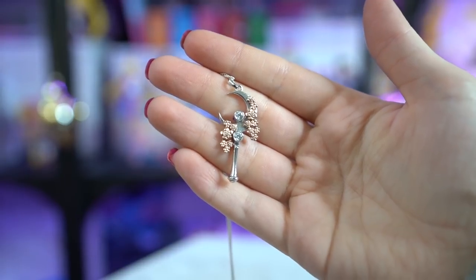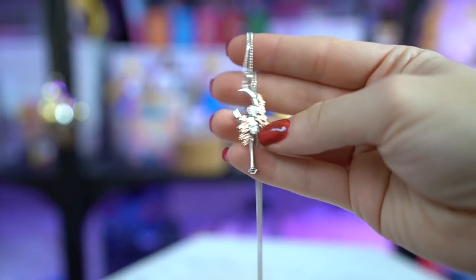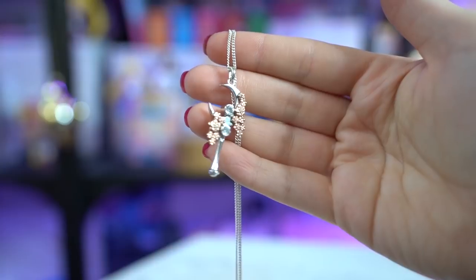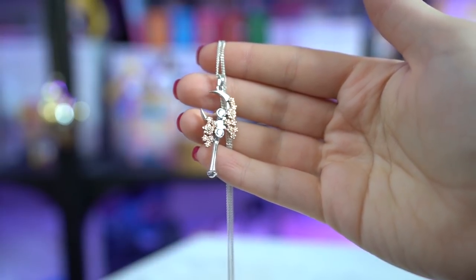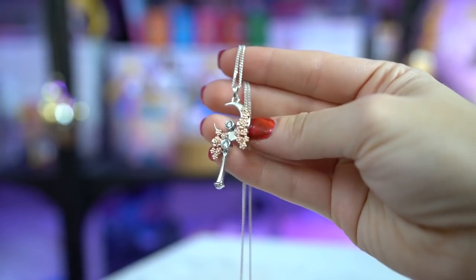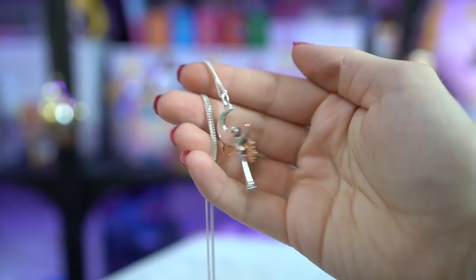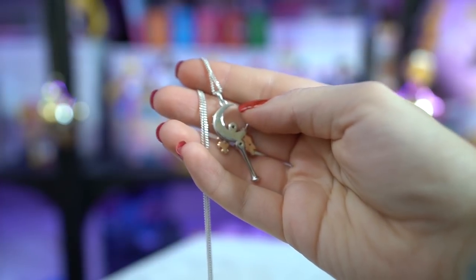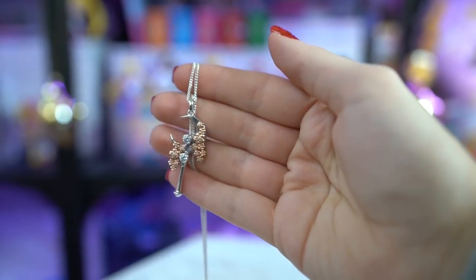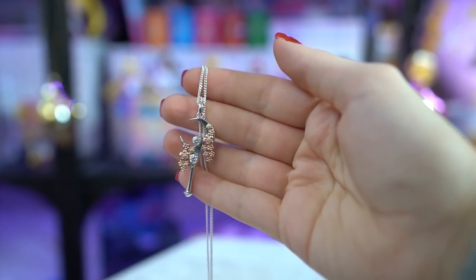This necklace is from Sapphire Studios, which is a company down in Australia that specializes in very pretty, sparkly, and kind of big jewelry. They do gold, sterling silver, and platinum. This crescent moon stick necklace is specifically the sterling silver version with rose gold cherry blossoms and lab-created crystals on it. It's a beautiful piece I would recommend to anyone who is a Sailor Moon fan, because honestly it's a lot prettier than some of the licensed jewelry straight from Japan.